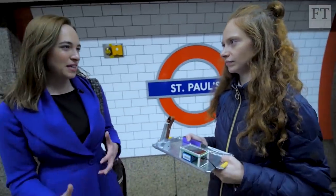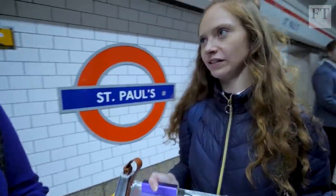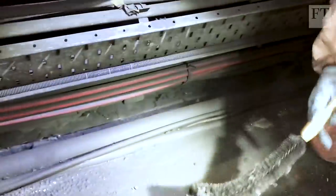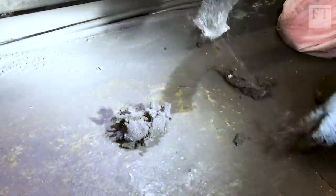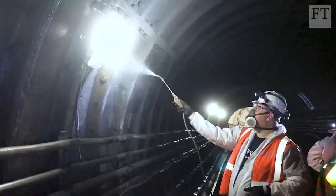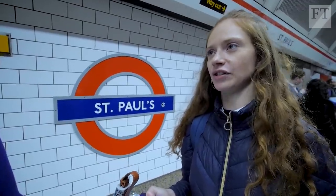Does cleaning the tunnels have a big impact on the air quality? TfL hopes that it will. Some trials have actually found it made the pollution worse because it stirred up dust trapped in little grooves under the rails. But they're hoping that in the long run, if they do enough cleaning and remove enough of the dirt and dust, it will have a good long-term effect.